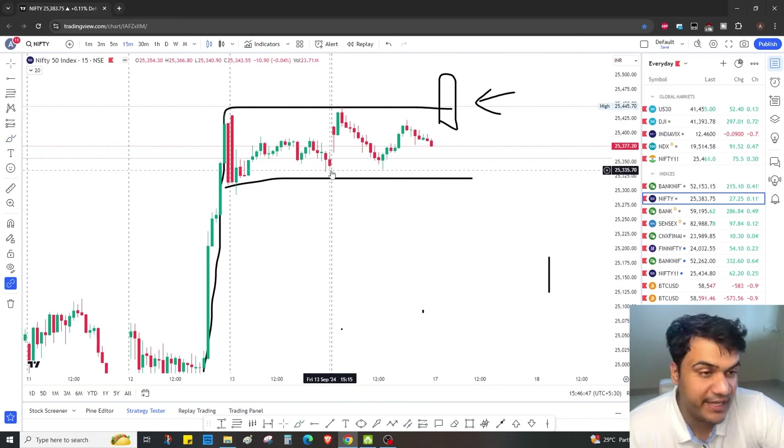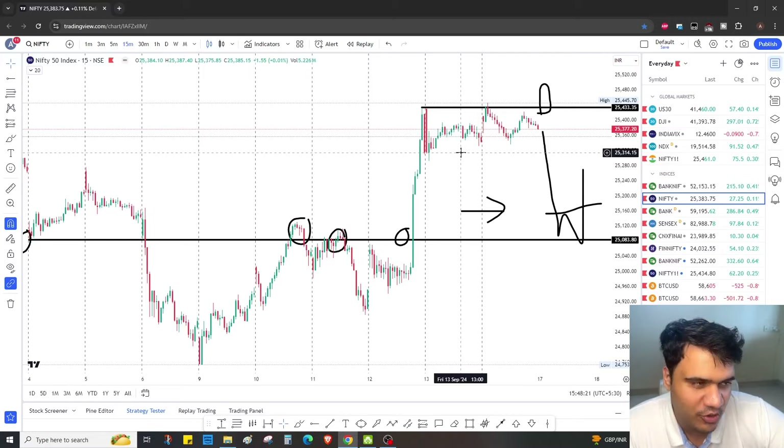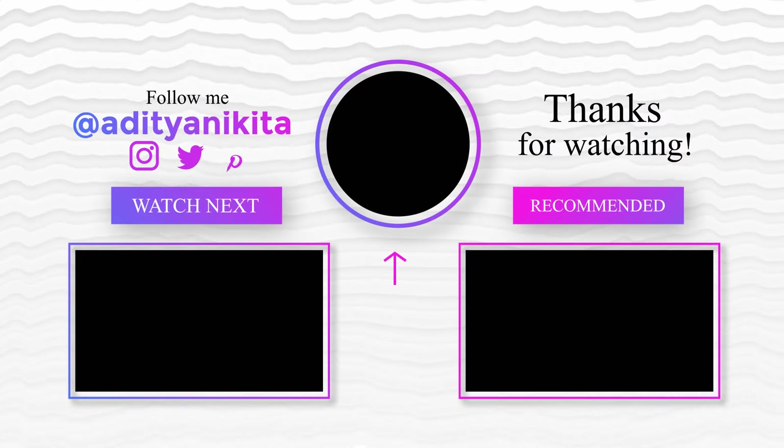I'm not covering Fin Nifty intentionally because we don't trade that. Let me know if you liked the gold analysis done by Nikki — we might start covering gold and silver at least once every two weeks if there's enough response. I've also started writing threads occasionally, and I'll write one every week or two. If you have any topic you want me to cover via threads or YouTube Shorts, let me know. See you very soon, tomorrow — bye!